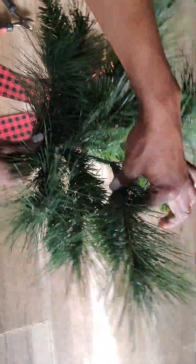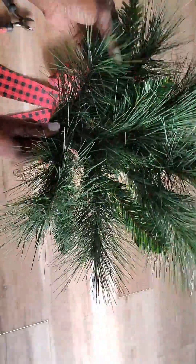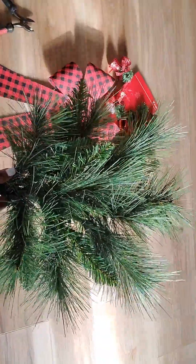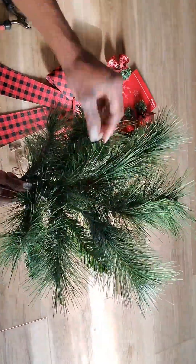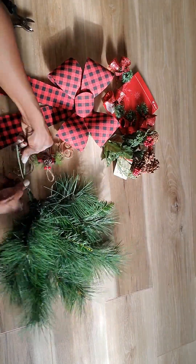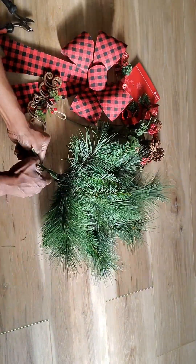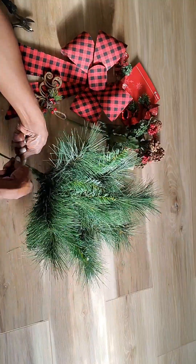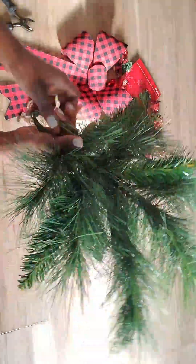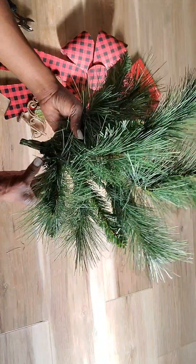Just fluff it out to make it even so you have a nice full spray. The reason you want to do all this prep work first is so that when you're installing everything else it will make sense and be easier. Just braid it a little so it doesn't come undone, because you'll be tucking it so it stays really nice and neat. It doesn't have to be perfect — you'll be tucking it in.